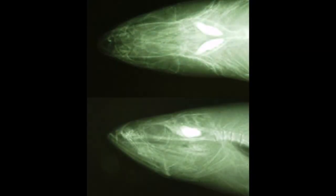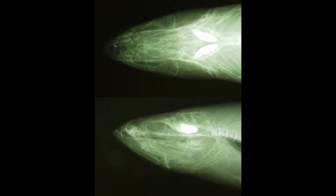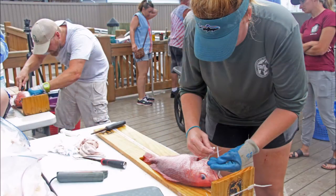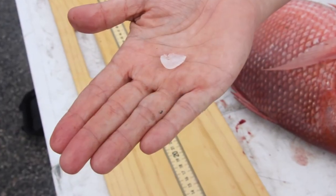Just like us, fish use the otolith for hearing and balance. Unfortunately, removing the otolith is lethal because it's contained within the head of the fish, just behind the brain. Thankfully, approximately 70% of the otoliths we use for age and growth analyses come from the fishery — the fish was captured either by commercial or recreational angler and we were able to sample it before it went to market.